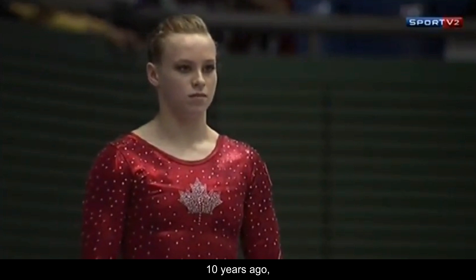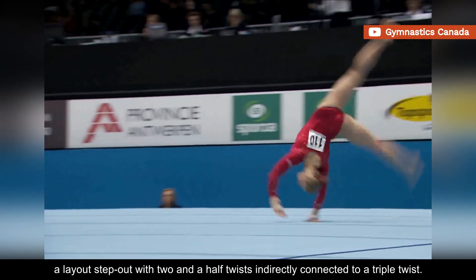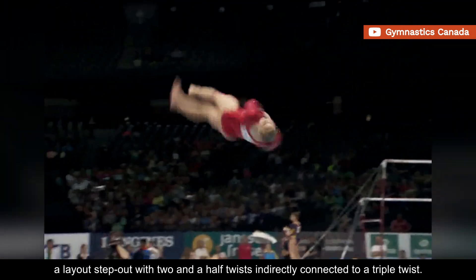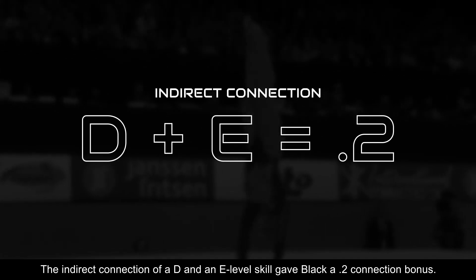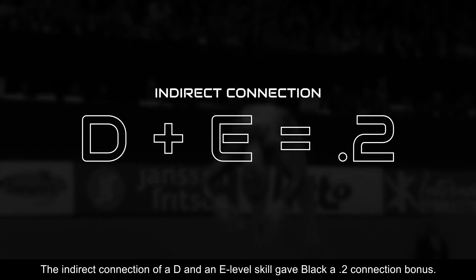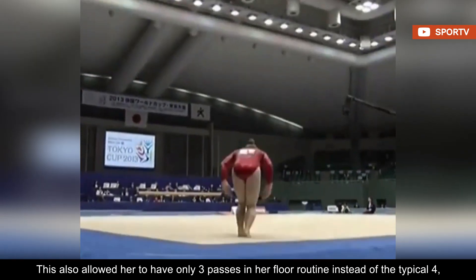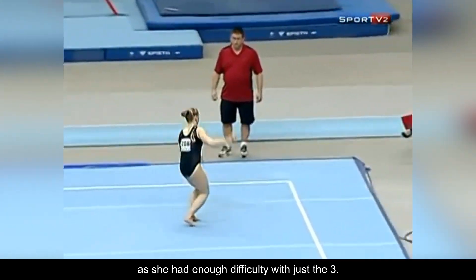Ten years ago, Ellie used to open her floor routines with a massive combo — a layout step-out with two and a half twists indirectly connected to a triple twist. The indirect connection of a D and an E level skill gave Black a 0.2 connection bonus. This also allowed her to have only three passes in her floor routine instead of the typical four, as she had enough difficulty with just the three.